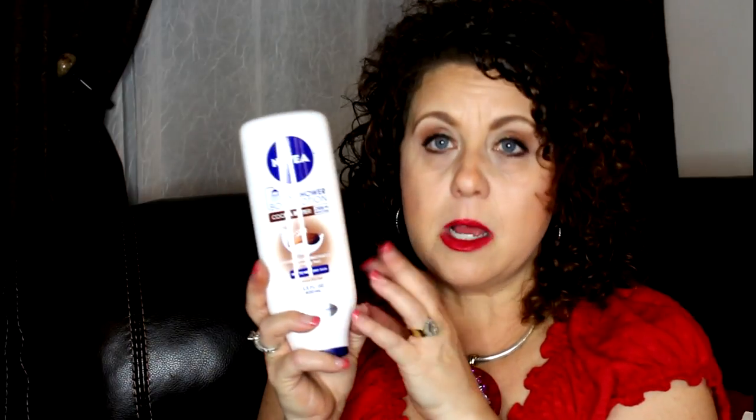I purchased the Nivea In Shower Body Lotion Cocoa Butter — a shower lotion you use in the shower. One of you actually suggested not to use it directly in the shower because it will make your tub slippery. I appreciate that tip and I'm definitely going to use it the way she said: pat dry a little bit, step out of the shower, and then put it on.